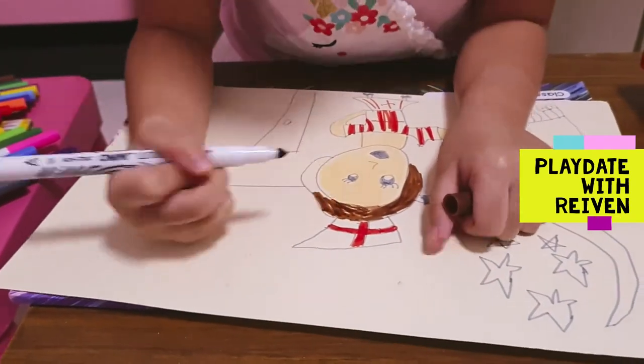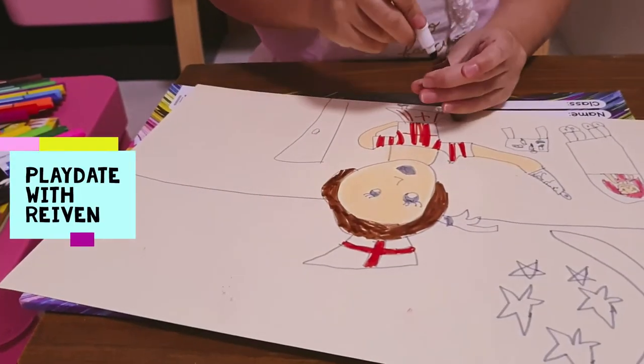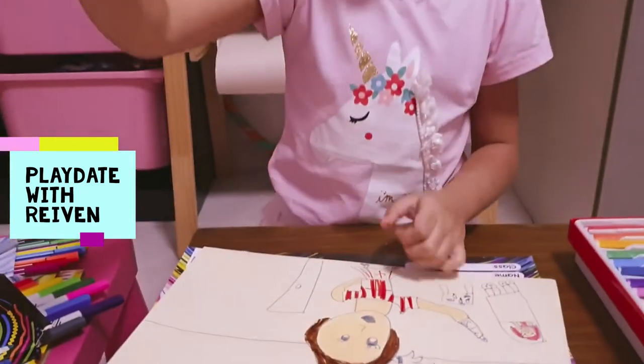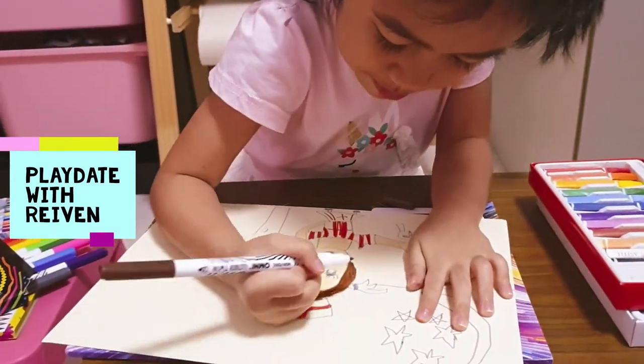We're going to color this and it's going to be great. Now I'm going to switch and do this smaller one. This is my first time to color. Do you want to see this really big?